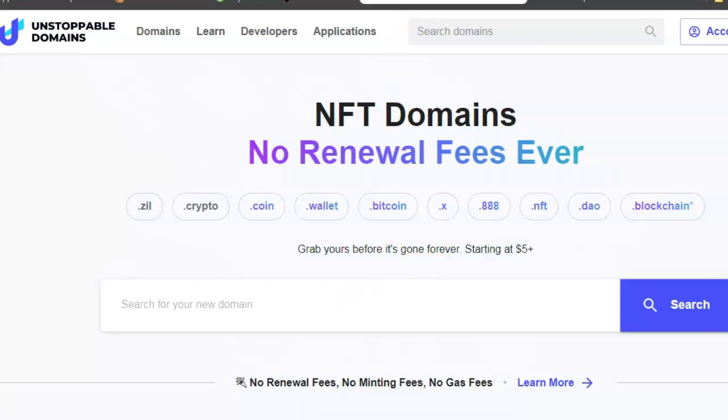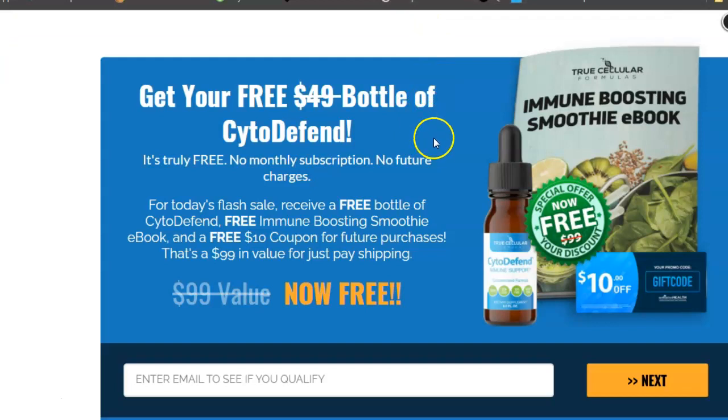Today I'm going to give you a free health product to keep you guys healthy with everything going on around the world. Get your free bottle of Cytodefend - it's truly free, no monthly subscription, no future charges. For today's flash sale, receive a free bottle of Cytodefend, a free immune-boosting smoothie ebook, and a free $10 coupon for any future purchases - that's a $99 value.